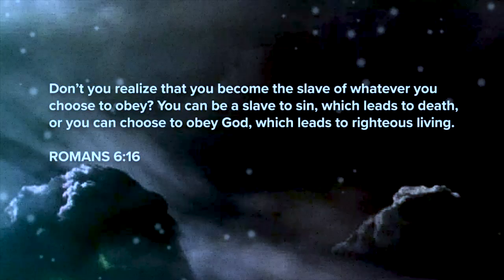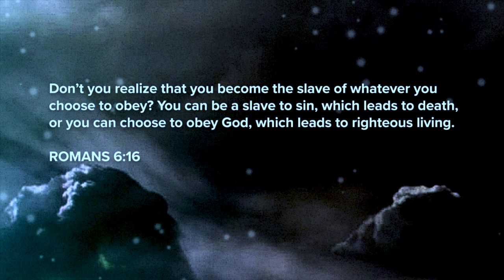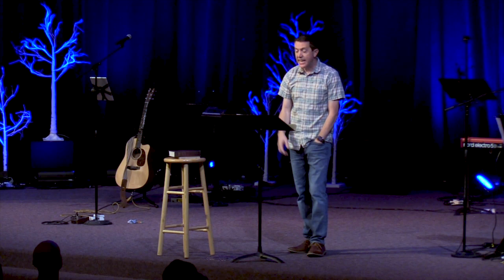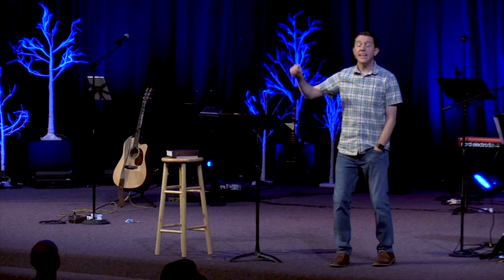And this is our story as well. Our pride, our selfishness, our desire to rule our own lives takes us to places — under certain things — that we think are going to give us freedom but end up enslaving us. Romans 6 says: 'Don't you realize that you become the slave of whatever you choose to obey? You can be a slave to sin, which leads to death, or you can choose to obey God, which leads to righteous living.' We think that freedom will come from our job, from knowledge, a relationship, or possessions — so we give ourselves to those things.